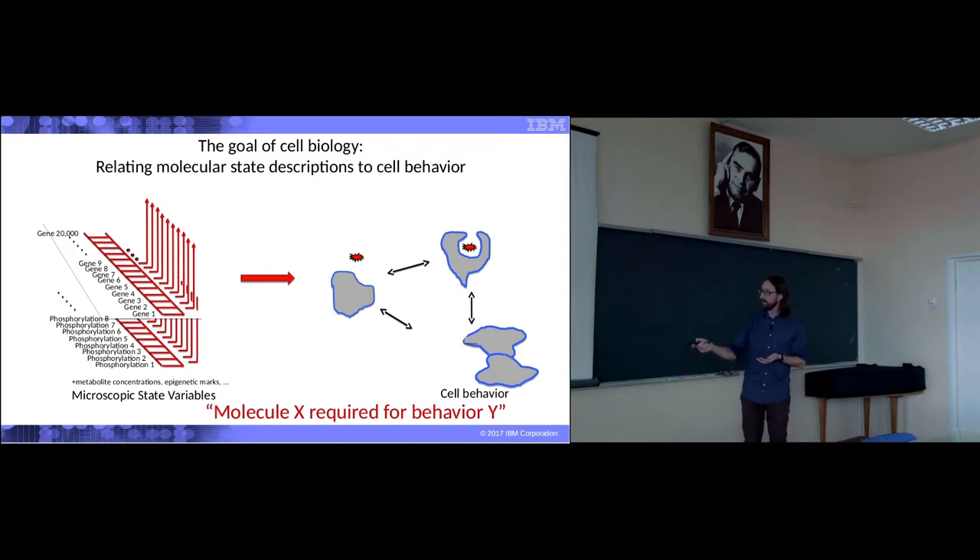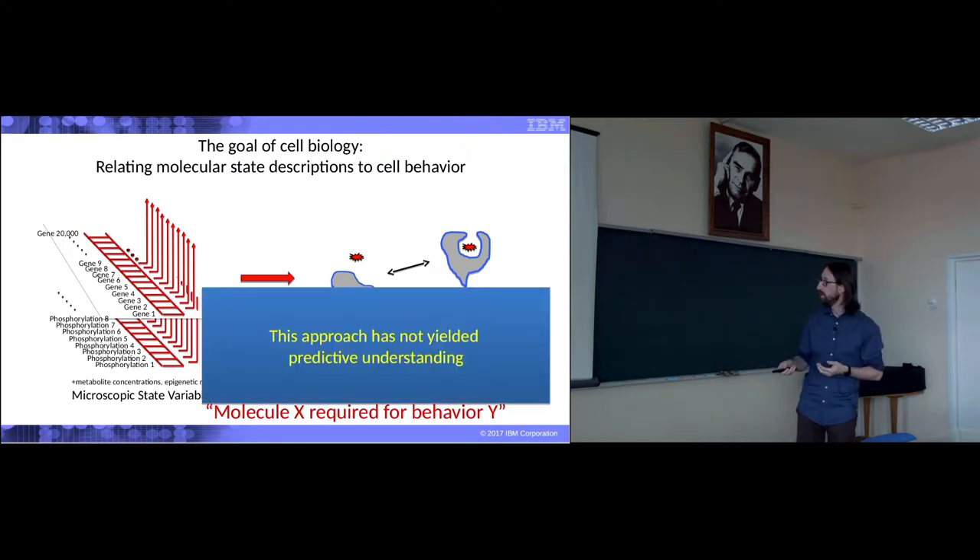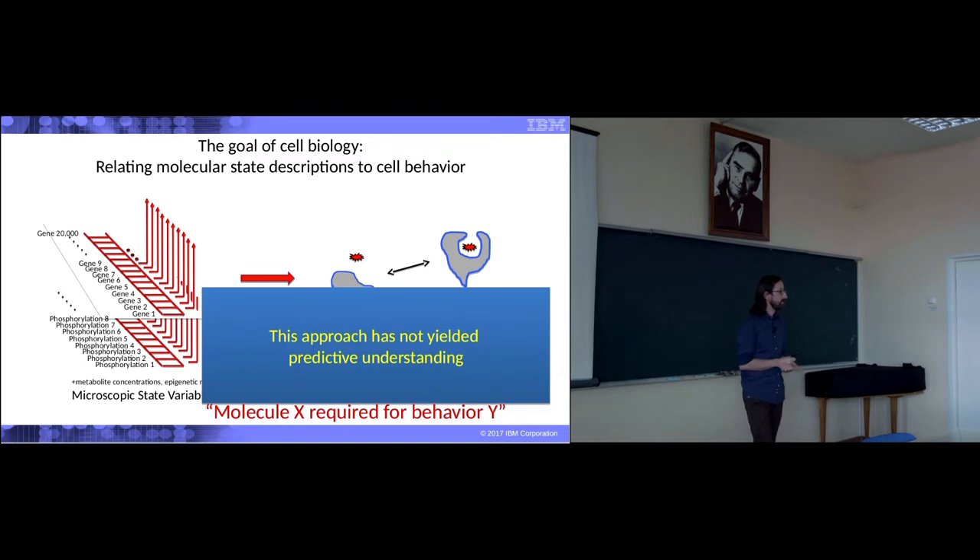We can simplify by saying that molecular X is required for behavior Y. And everything we know is that we need to modify this network in order to achieve something specific. However, we don't — we can't do it. It's impossible. There is no single technology that is capable of monitoring all that happens inside the cell, no single technology that tells us everything happening inside a cell and monitors all these chemical reactions.